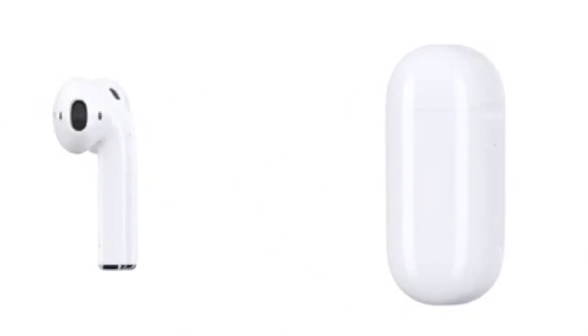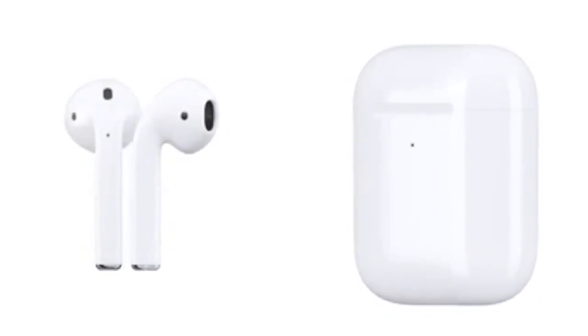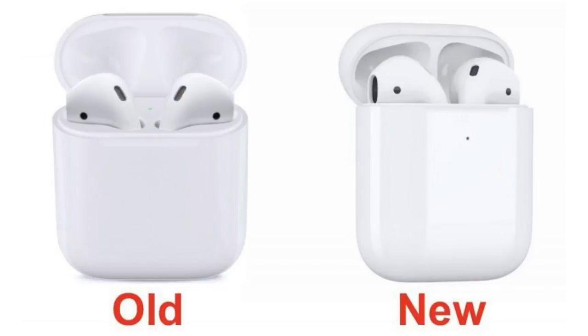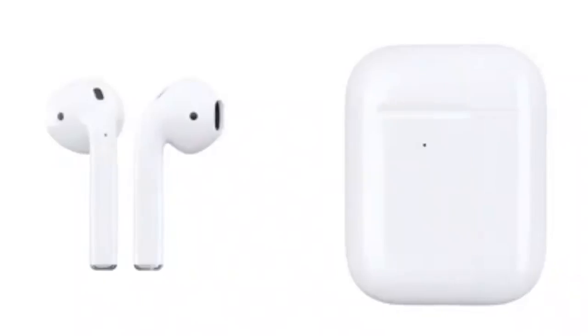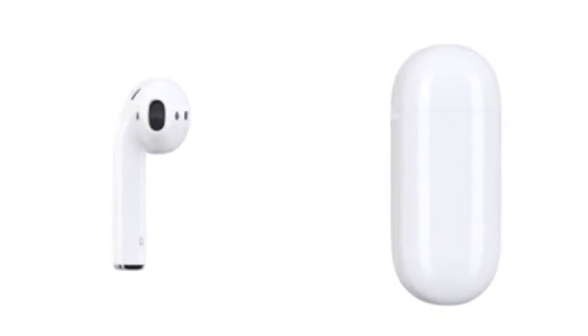New and improved AirPods are also on their way. The LED indicator is now outside the shell, which is nice because you no longer have to open the case to check the battery status — that's the only visual difference. Sound quality will probably remain the same, but hopefully the range will increase thanks to Bluetooth 5.0.